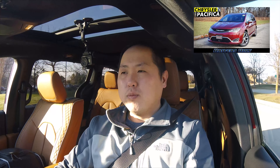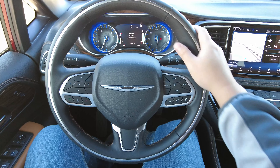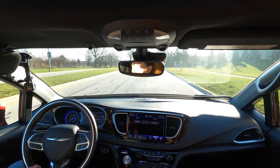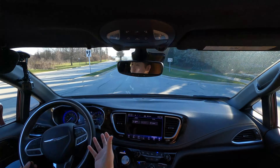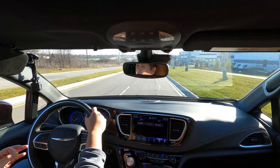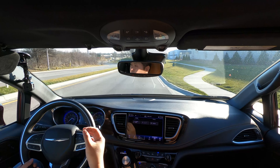I reviewed a 2020 Pacifica Limited last year, and I was really surprised by how good it felt on the road — and it's no different in this Pacifica. This steering wheel is very nice, designed well, and extremely thick, making you feel like you're grabbing the wheel of a sports car. The steering feel itself is excellent — very precise, with good weight. It makes you feel like you're in control and that this enormous minivan is actually nimble. I really love this steering; it's a fantastic balance of weight and precision.